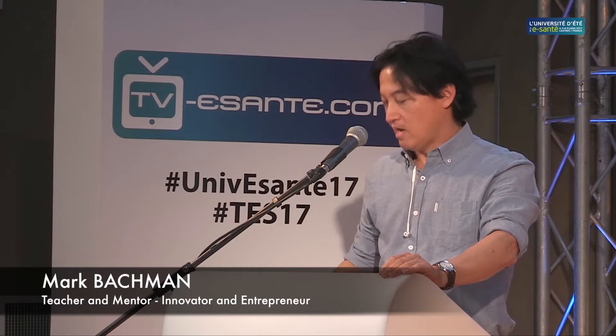Thank you very much, and I will try to be brief because we are short on time. I was here on Tuesday and gave an overview presentation of e-health technology. Today, I'm going to wear my professor hat and talk very specifically about the technology of sensors — I'm going to teach you a little bit about what sensors are and how we use them.